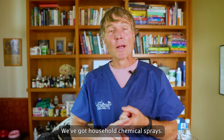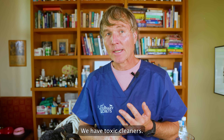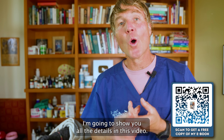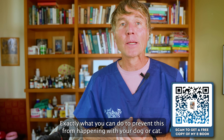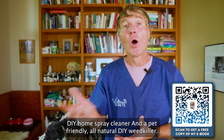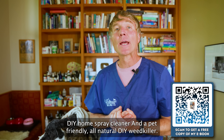We've got household chemical sprays, flame retardant materials, toxic cleaners, and especially that toxic herbicide being sprayed on our lawns. In this video, I'm going to show you exactly what you can do to prevent this from happening with your dog or cat, and I'll show you a pet-friendly DIY home spray cleaner and a pet-friendly all-natural DIY weed killer.